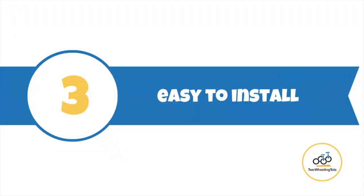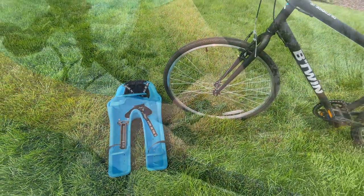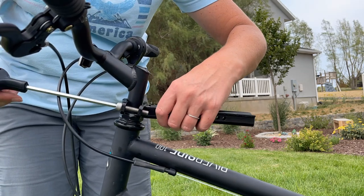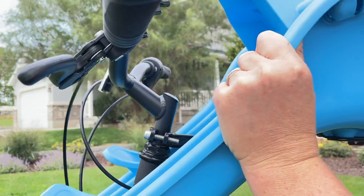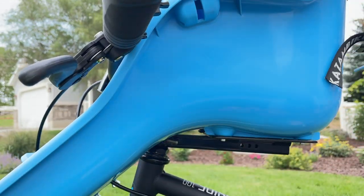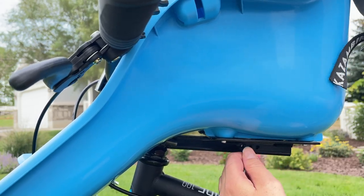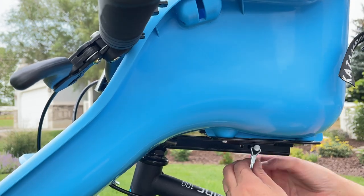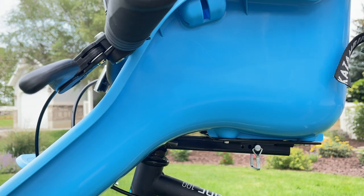Number three: the iBert is easy to install. The iBert is very simple and easy to mount. The first step is to attach the black mounting bar to the headset via the two bolts. It's a quick process. Once the mounting bar is securely attached to the bike, you attach the seat to the mounting bar by sliding the bar through three brackets on a mounting plate found on the bottom of the seat. A single locking pin is then inserted through the holes in the mounting bar as well as the center bracket of the seat.